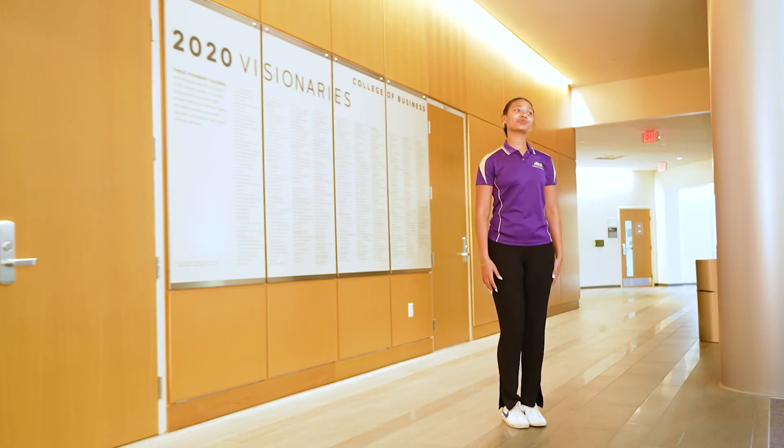Here you see the 2020 Visionaries listed outside of our large multifunctional room, the Forum. This wall commemorates those who provided support for the construction of the learning complex. You will notice additional plaques throughout the complex recognizing individual donors.